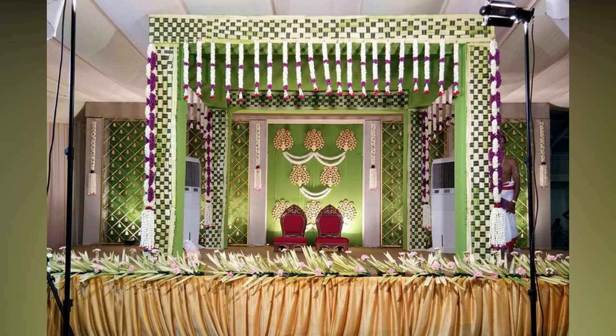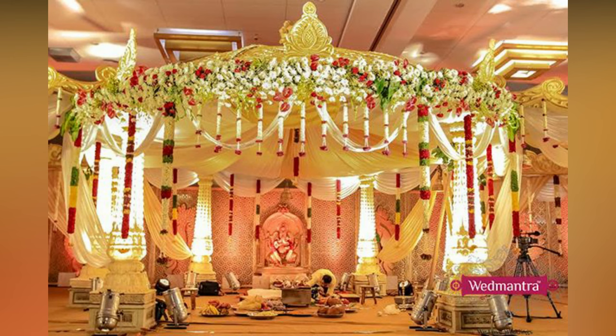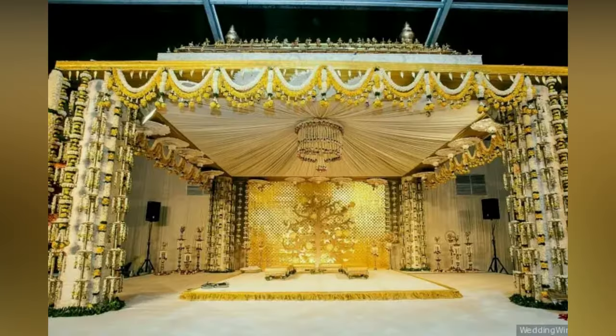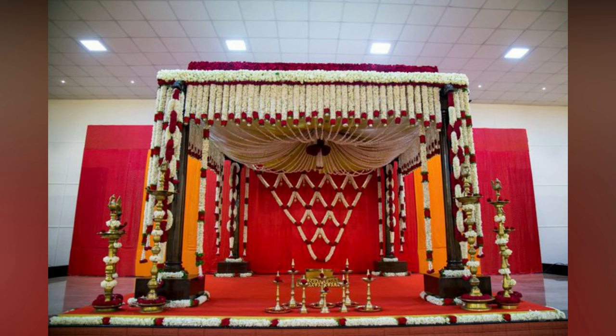The first thing you see when you enter a wedding or mandap is the wedding decor. You cannot deny that you actually run your eyes around and make up your mind about the wedding based on the decor. That is why when the tables are turned and it is your turn to tie the knot, you end up sweating about it.